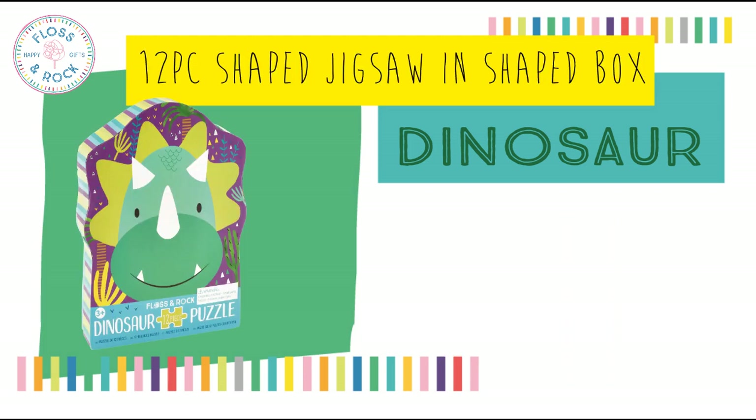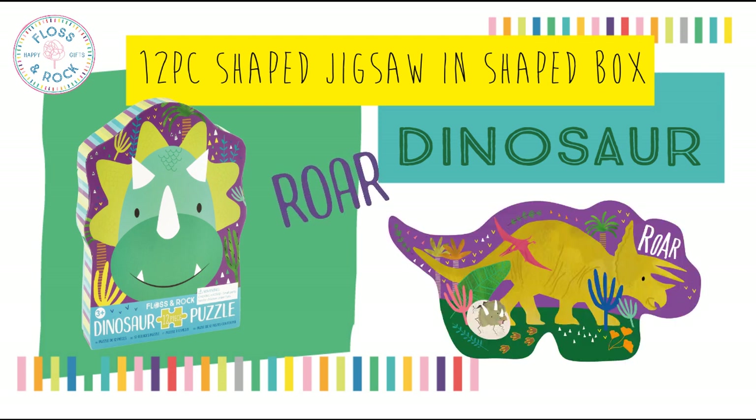Next up, we've introduced dinosaur into our 12 piece shaped puzzles. Not only does this have a cool shaped box, it also makes up a dinosaur shaped puzzle.